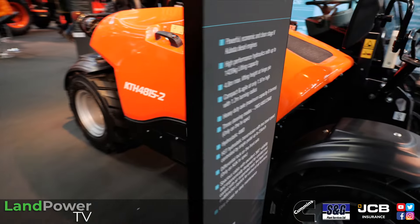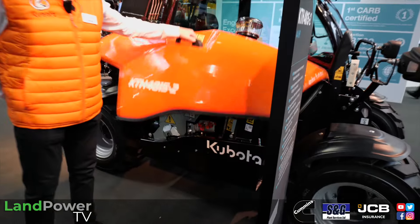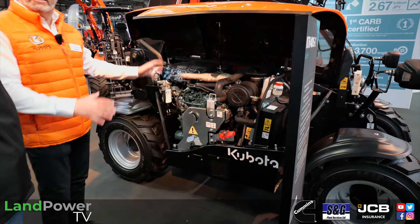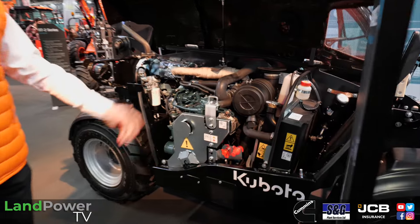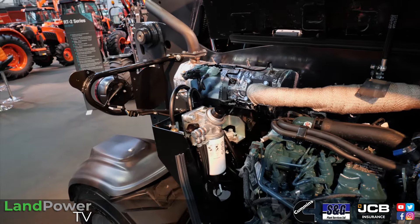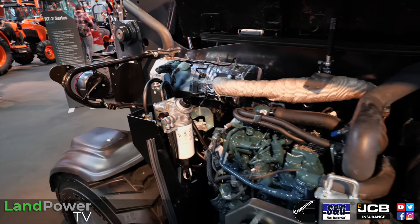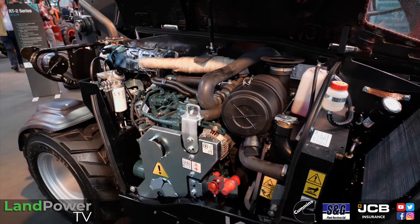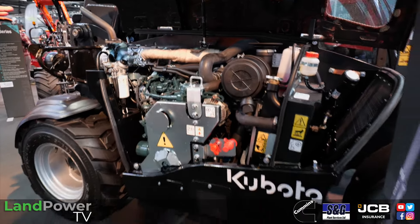Service accessibility is a very important thing for Kubota and its customers. In true Kubota fashion, everything you need to access to operate and look after the machine is close to hand. You can get down either side for engine access. And again in true Kubota fashion — no AdBlue, just purely DPF regeneration.